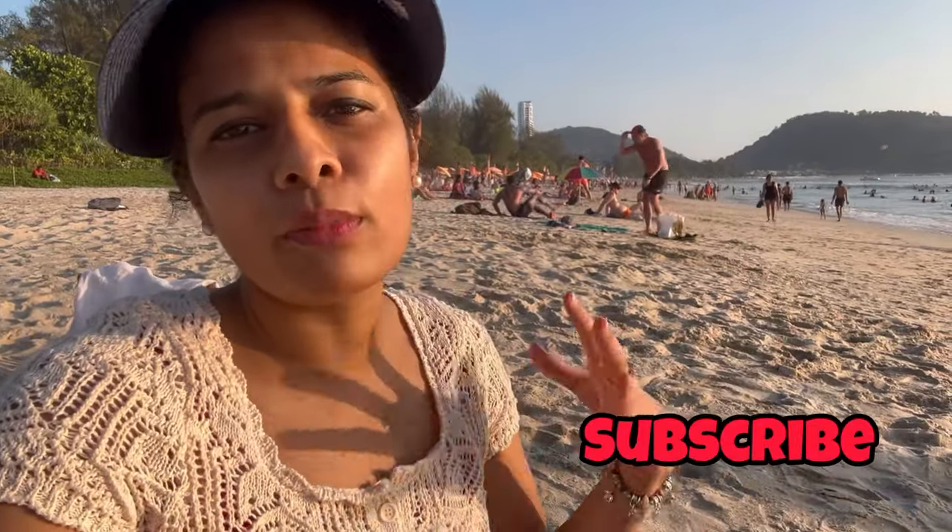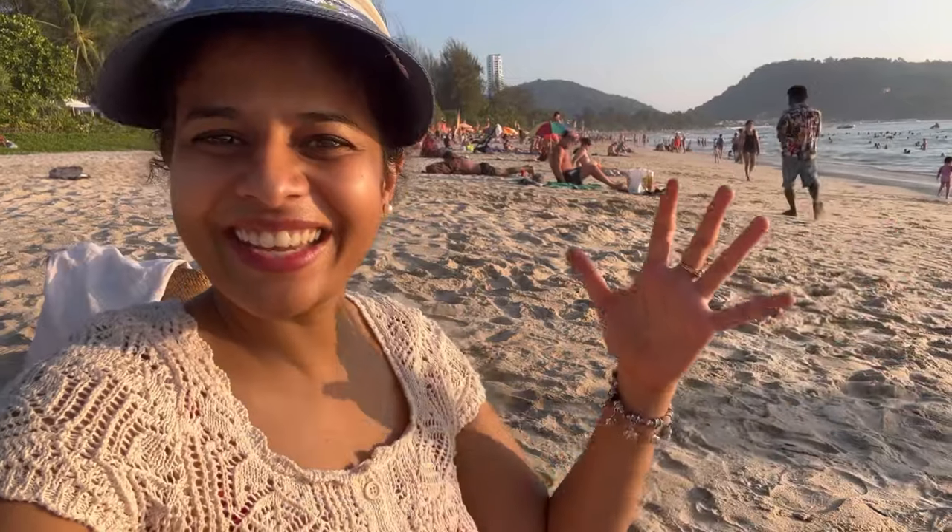You can definitely enjoy Patong Beach in the morning, evening, and of course at night. Hope you liked this vlog — don't forget to subscribe to my channel for more such content. I will be uploading more videos on Phuket, Thailand, so till then bye bye and take care.